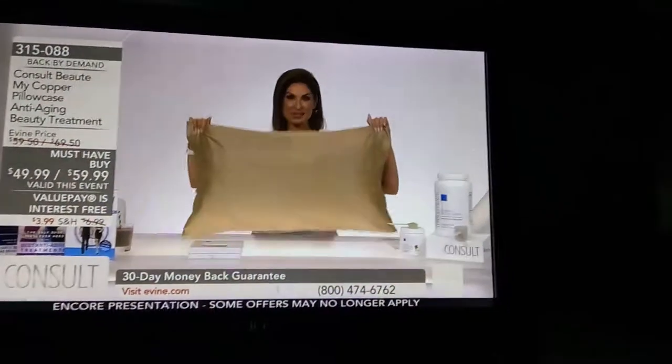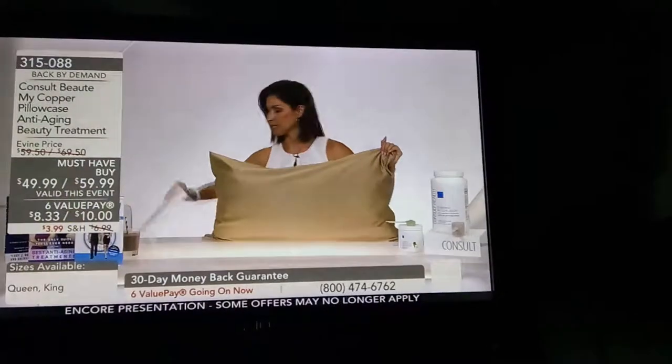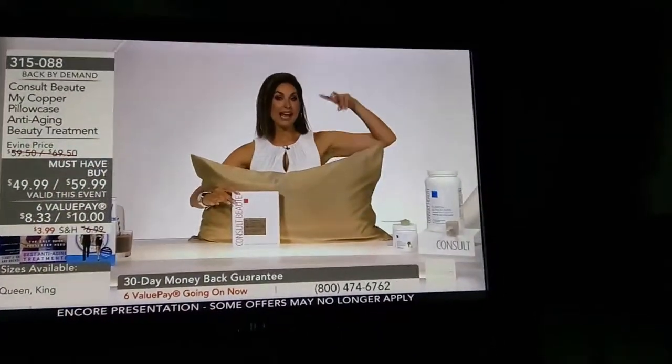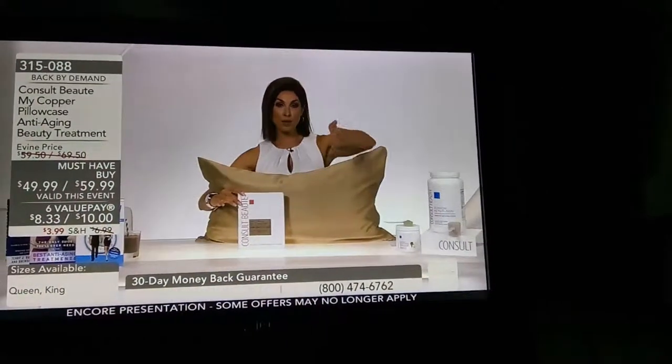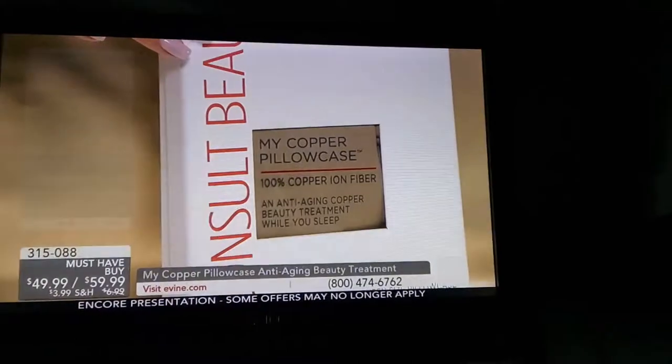It's been long months since we've seen the MyCopper pillowcase. We have it for you, and this is how it's going to ship to you. We have it in two different sizes — queen and king. You are all familiar with MyPillow; we sell it here and have it available at evine.com.